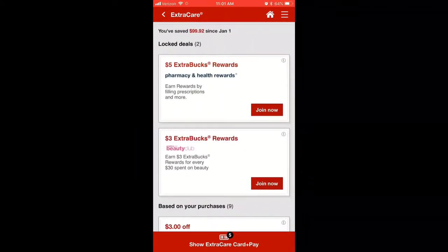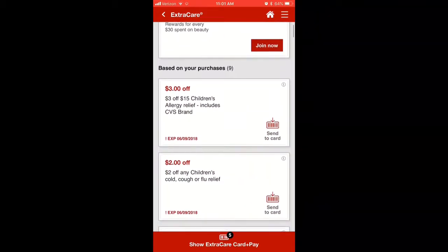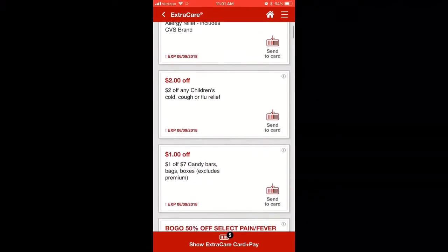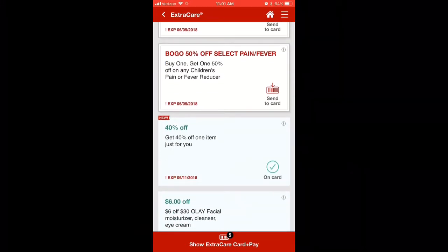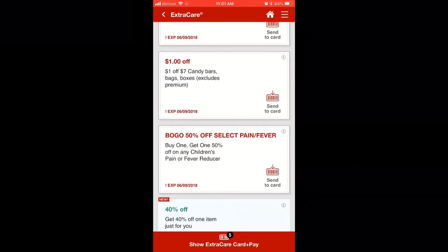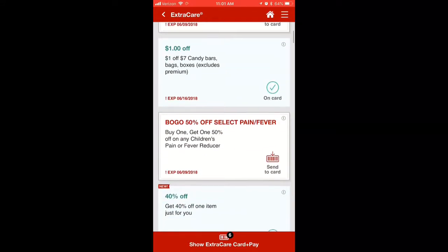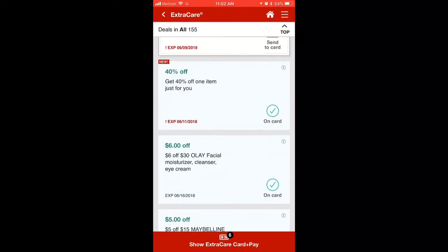Here we'll go into the Extra Bucks Rewards. What that is, is if you buy so much of a product, it gives you cash back that you can build up and use on purchases. It also gives you anything that might be on sale, like pain relievers. What you do is just send it to your card if you want to use it, and then when you show the card to the cashier, that reward or discount will pop up.